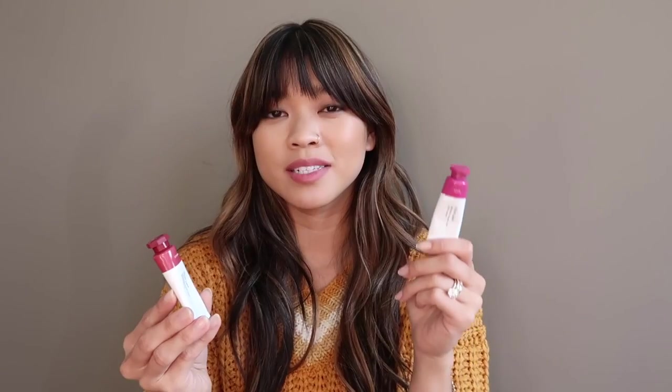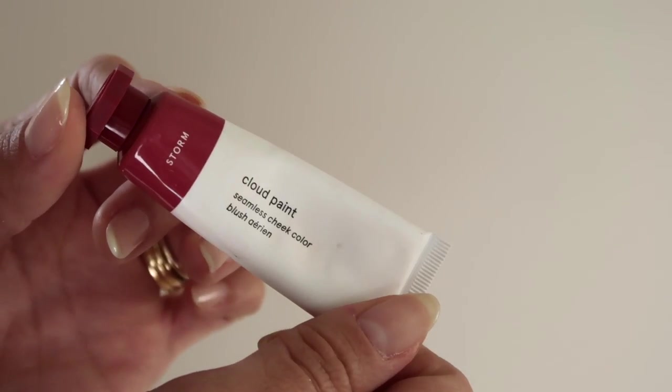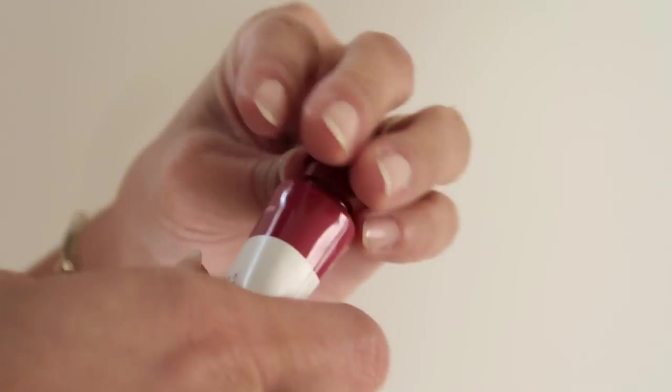We're gonna start with one of the shades I owned previously and the first one is Storm. This is my all-time favorite — it's this beautiful muted mauve. The Cloud Paint most similar to Storm is actually Haze, but they're quite different as I noticed when I swatched them. Storm has a little bit more of a reddish undertone whereas Haze is definitely like a pure berry, similar to the Generation G in Jam. Storm is a more reddish warm undertone and definitely less purple.